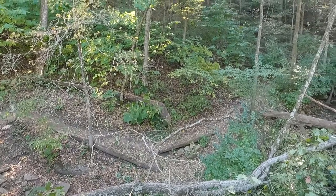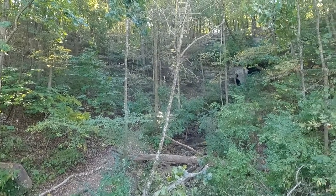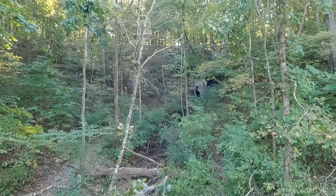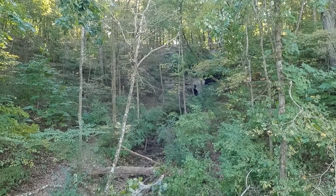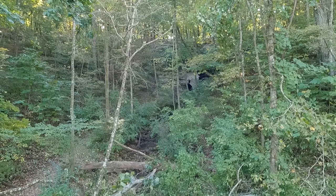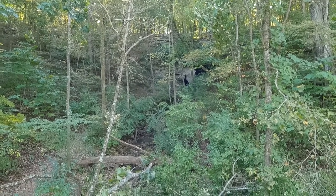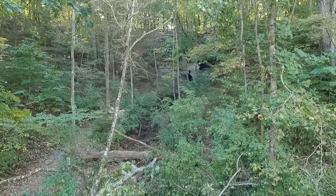We're here at Cliff Cave County Park and we're going to take a look at the actual cave — Cliff Cave — up there on the hillside. We've got to answer a couple of questions. The biggest thing we've got to do is check the temperature of the air coming out of the cave, and then when we get back to the parking lot we've got to check the temperature up there and see what the difference is.